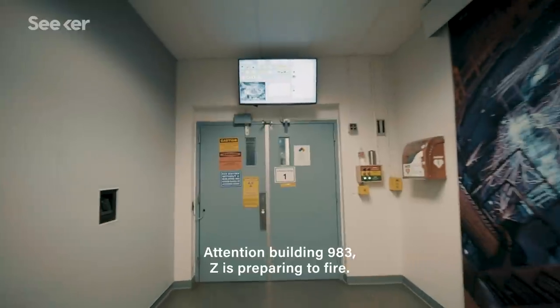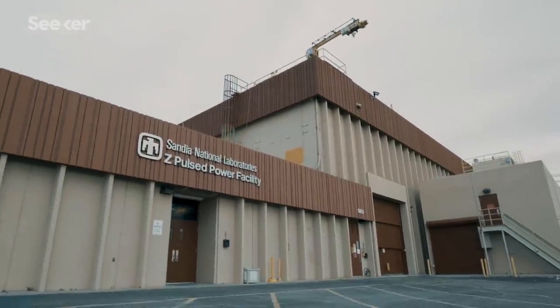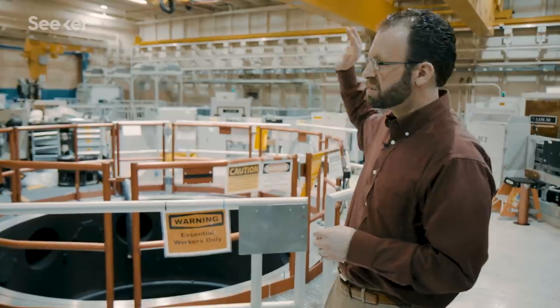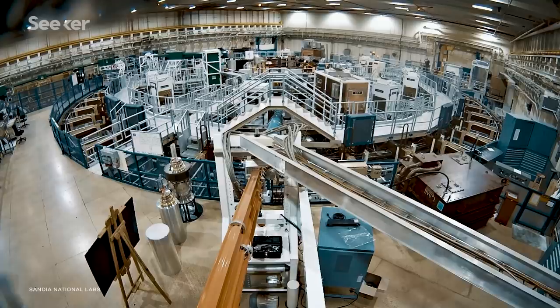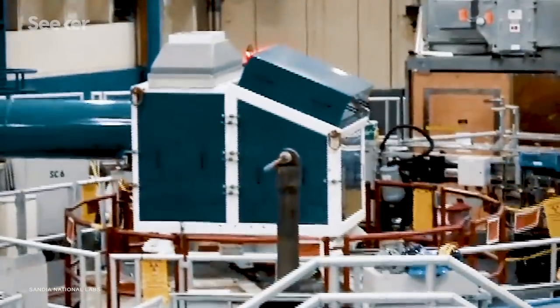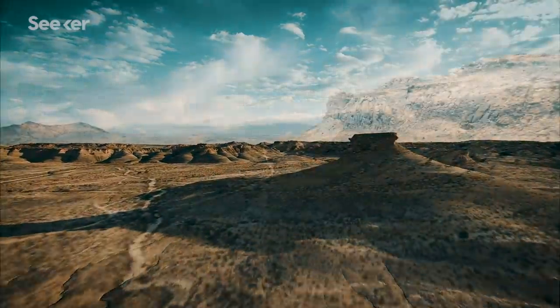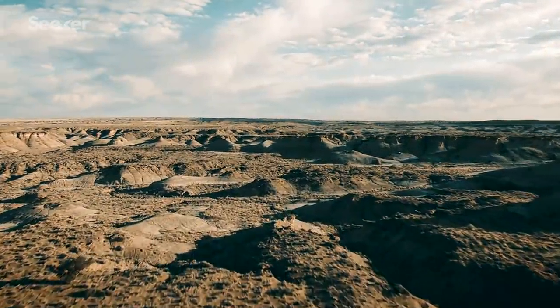"Attention Building 93, Z is preparing to fire." Every time the Z machine fires, it generates a shockwave that can be felt throughout the building. My office is probably 300 yards away, and on the second floor I can feel the building shake every time Z shoots. It's even been said that if you're looking at the right place at the right time, you can actually see dirt rise from the desert as the shockwave goes out.